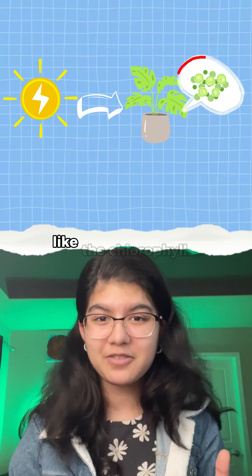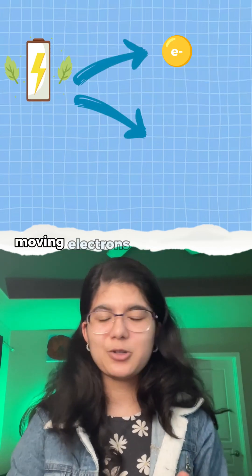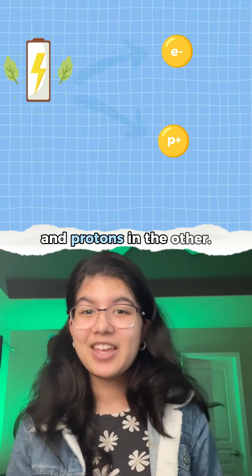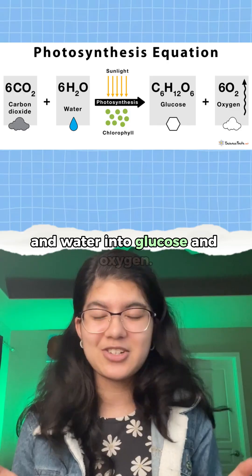Naturally, plants absorb sunlight through pigments like chlorophyll, then use that energy to separate electrical charges, moving electrons in one direction and protons in the other. This fuels reactions that convert carbon dioxide and water into glucose and oxygen.